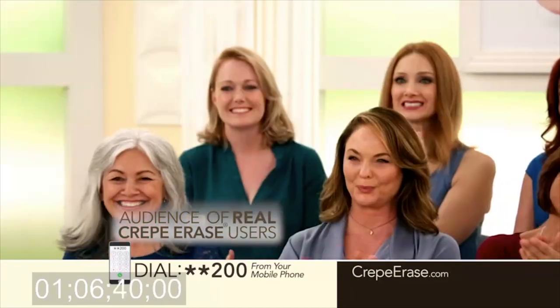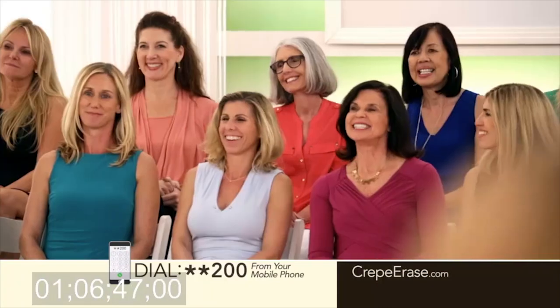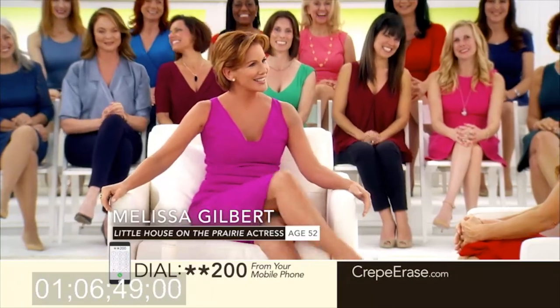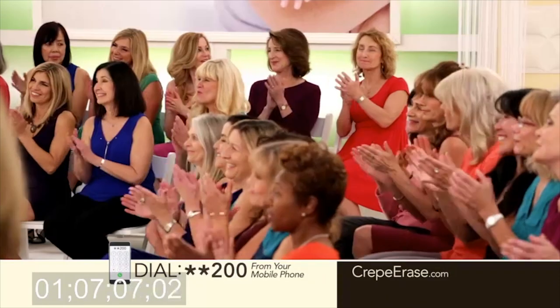Look at these gorgeous women. This is a room full of glowing, gorgeous women. Melissa, everyone remembers you as a young little girl, as Laura Ingalls in Little House on the Prairie, but you're not that little girl anymore, are you? Nope, not even close. I'm a grandma now. Well, I am too. And I'm proud of it.